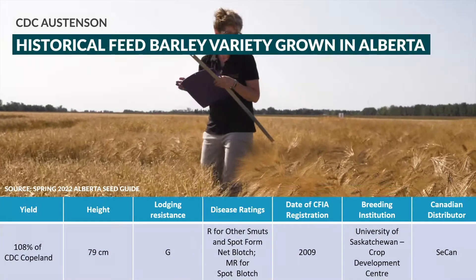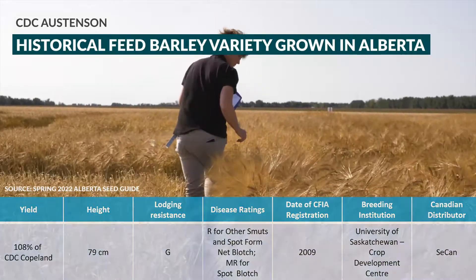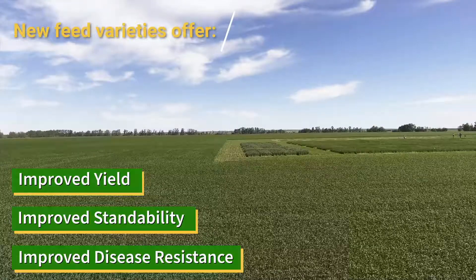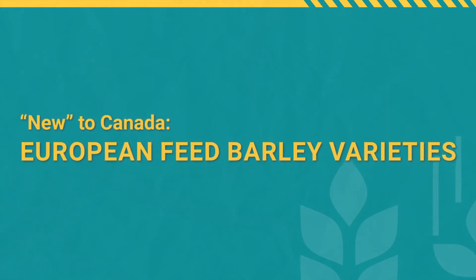CDC Austinson has really been a great historical variety, but there are some new options coming that I think can make great improvements on grower operations. We have new to Canada European feed barley varieties like Esma, KWS Kelly, and RGT Planet.